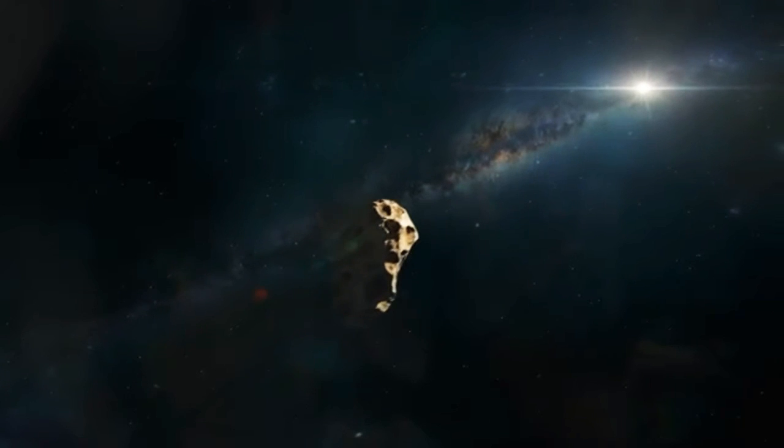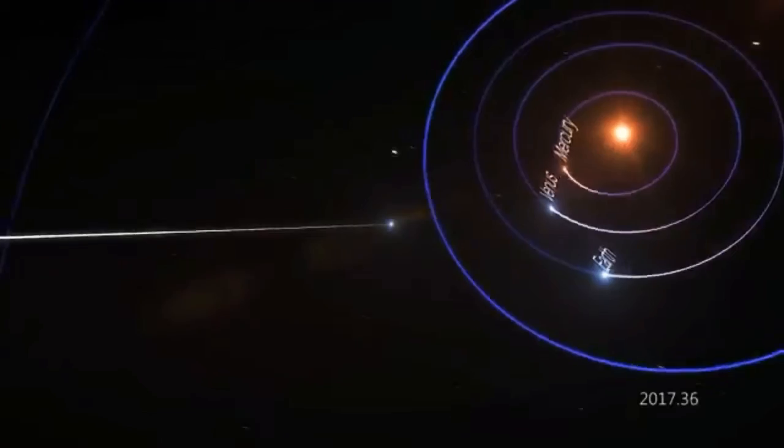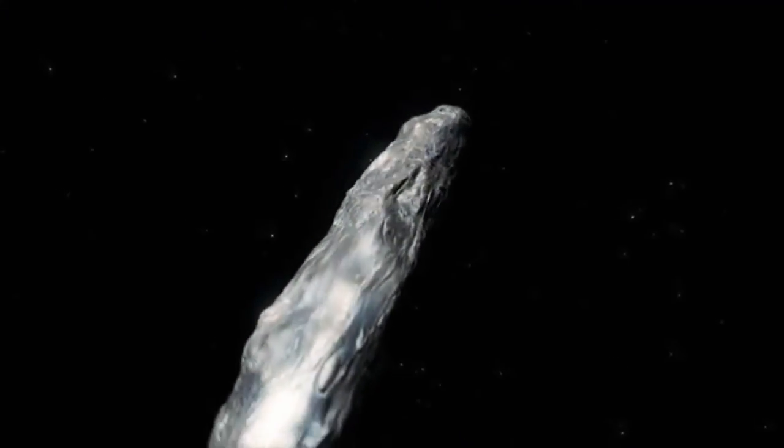However unlikely an impact is, NASA wants to know about all near-Earth objects so that we can track their movement through near-Earth space and predict their trajectories well into the future.